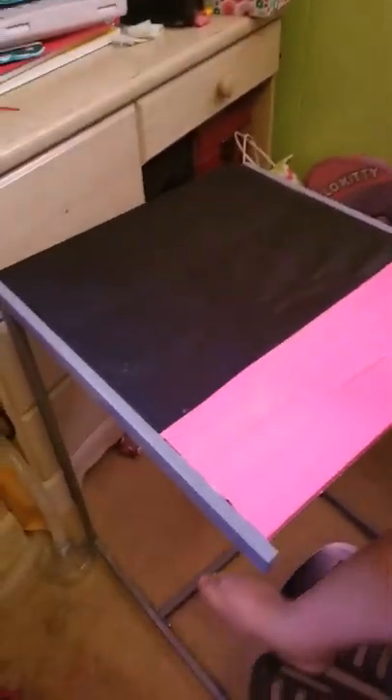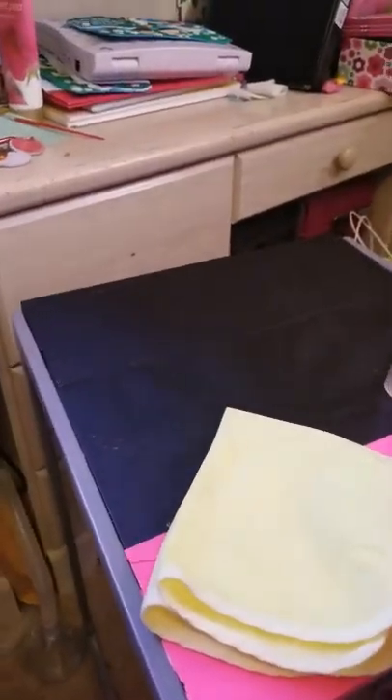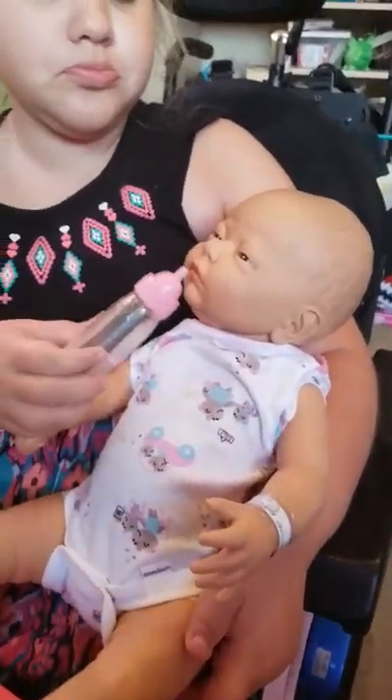We're going to start by feeding her, so we're getting all the feeding stuff laid out right here and we'll be back. Here she is and we got this stuff for her. I have to feed her first before I give her her medicine. We're going to share a little bit of feeding and then we'll be back whenever she's done.